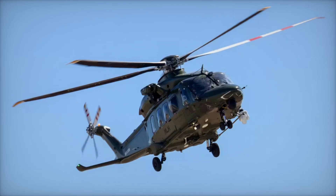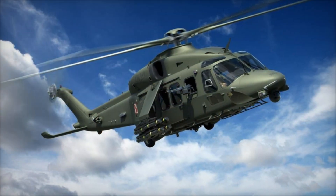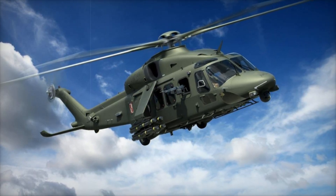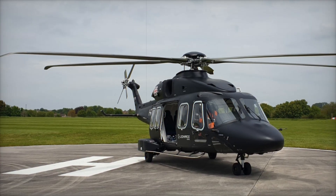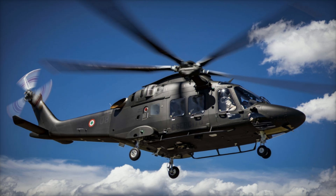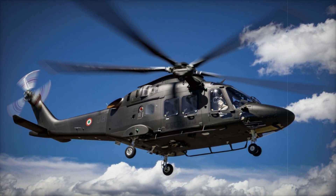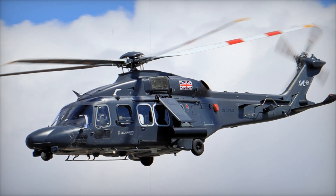On the civilian side, the AW149 has proven invaluable in disaster relief. Imagine a hurricane leaves thousands stranded without food or water — the AW149 can deliver supplies to hard-hit areas, rescue survivors, and even provide a platform for medical aid. Its versatility has made it a favorite among emergency services worldwide. In forest fires, equipped with specialized buckets, it can carry thousands of liters of water to douse flames, working alongside ground teams to contain the spread of wildfires.